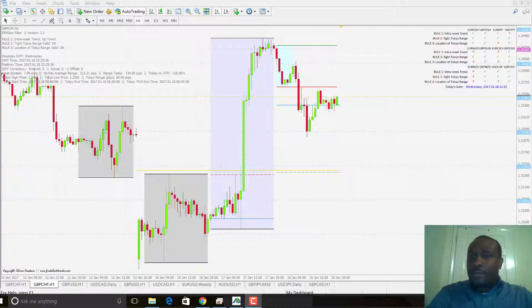Welcome back guys, it's 22:25 — 25 minutes past 10 in the UK on the 18th of January. Let's see what happened today in the market and what trades we took.